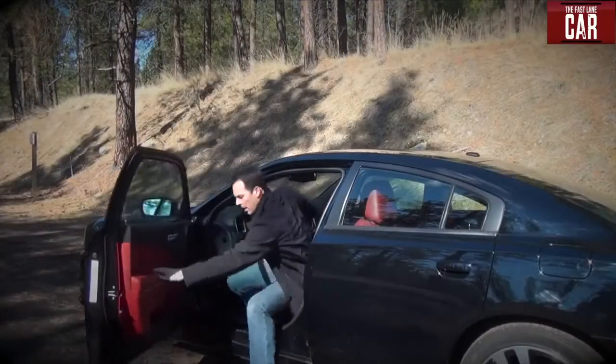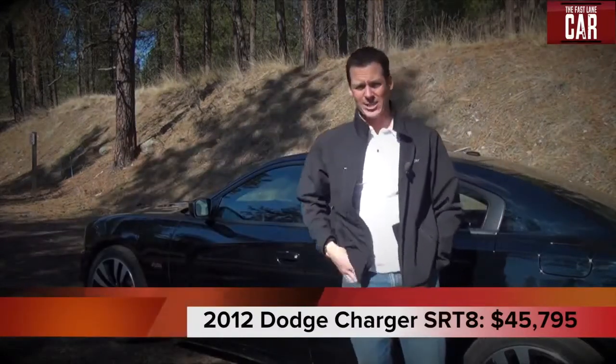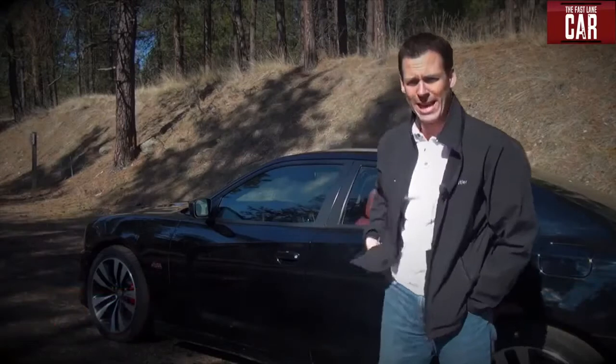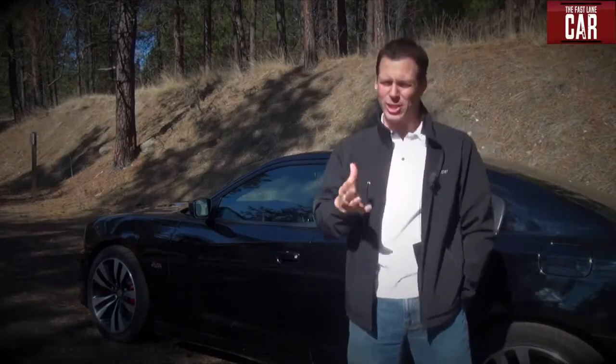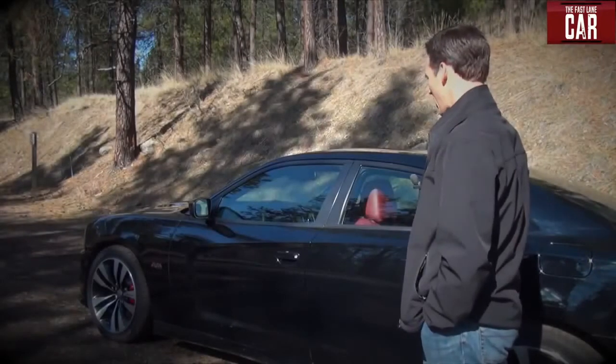The Charger is a muscle car bargain with a base price right around $45,000. The Cadillac costs $10,000 to $15,000 more. My time with the SRT8 is just about over and I'm sad to see it go, but maybe our paths will cross sometime in the future. This is Dave Erickson reporting for TFLCar.com.